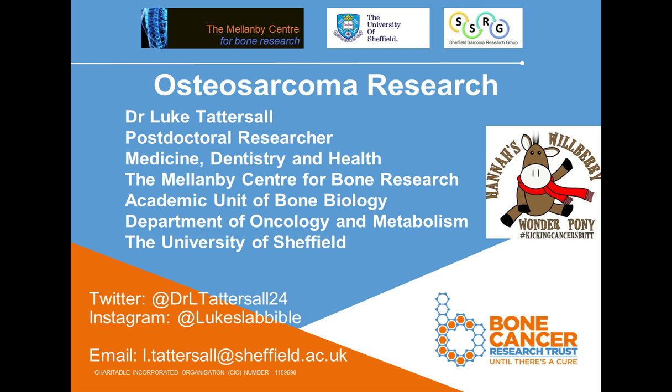Thank you for the introduction and for inviting me to present this webinar. If you don't follow me already, please see my Twitter, which is at DrLTattersall24, or Instagram at Luke's Lab Bible. The work carried out in our lab has been funded by the Bone Cancer Research Trust and Hannah's Wilbury Wonder Pony, so I recommend that you visit their website also.